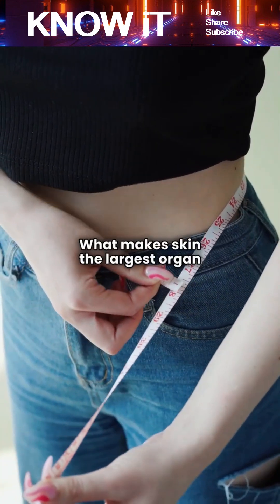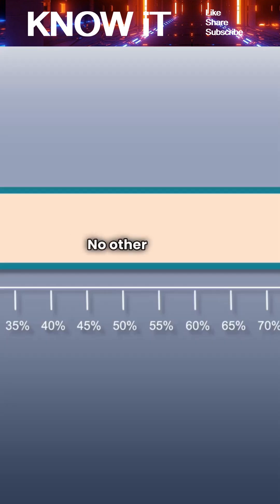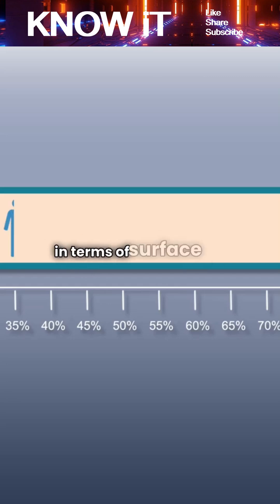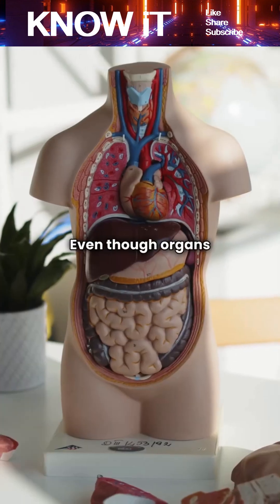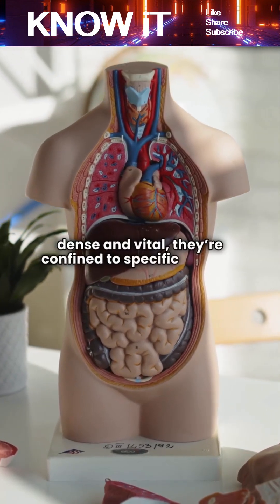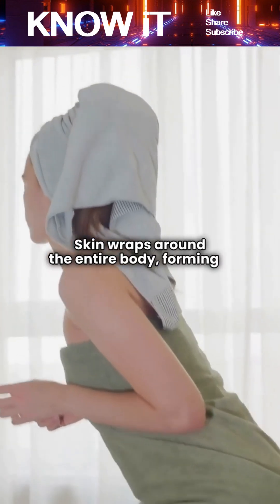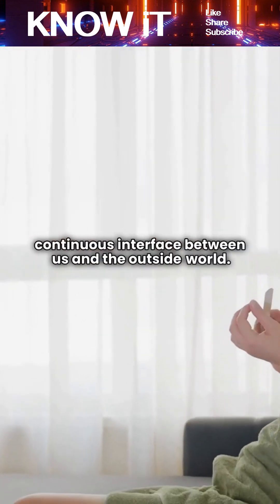What makes skin the largest organ is its sheer size and weight. In an average adult, skin covers about 1.5 to 2 square meters and accounts for roughly 15% of total body weight. No other single organ comes close in terms of surface area. Even though organs like the liver or lungs are dense and vital, they're confined to specific regions, while skin wraps around the entire body, forming a continuous interface between us and the outside world.